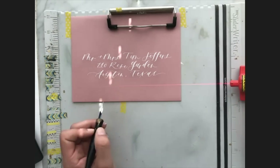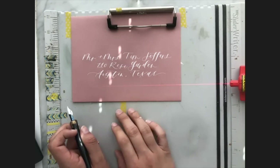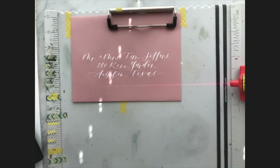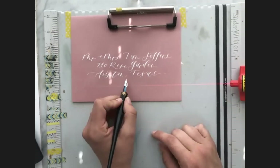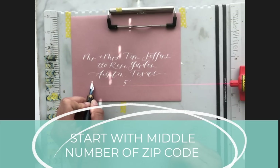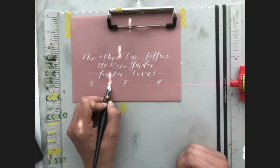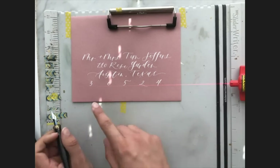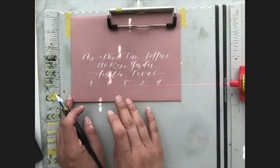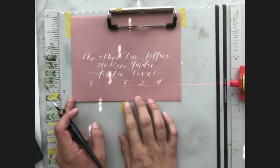For the zip codes, you can actually mark them because all zip codes are the same number of characters. In the US ours are five digits. I actually start with the middle one, then do the two outside ones, then go back and fill in the middle so that everything is pretty evenly spaced across the envelope. If you're in Canada or another country with six characters, you'd space that out a little bit differently.